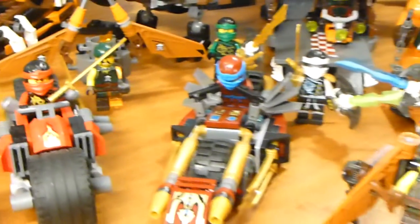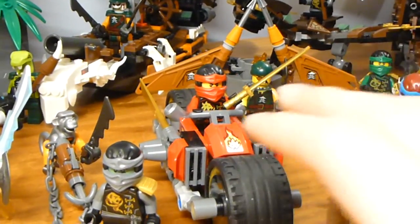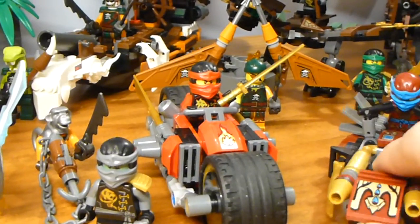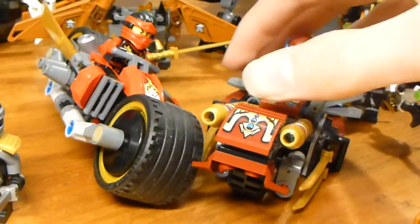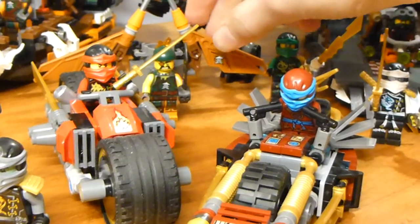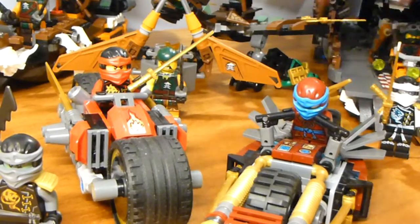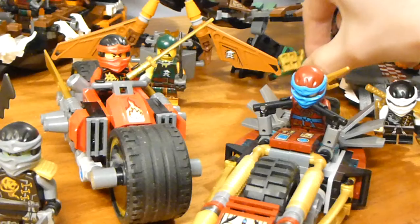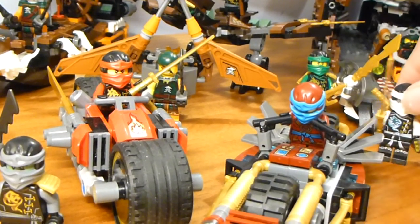Ninja Bike Chase is kind of generic in terms of the build for this Kai motorcycle — it's not the most unique thing, but it is relatively interesting. It's got some interesting techniques. I do appreciate this little jetpack back there, the one that is built around a trash can piece. It's interesting, but it's not that interesting.